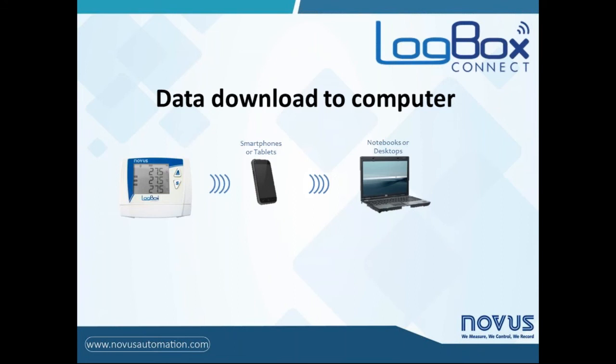Briefly, the data download from LogBox BLE can be performed via Bluetooth communication from any Android mobile device. From there, it transfers the file through a sharing feature directly to the computer, where complete data analysis can be done with our software. Also, some kind of analysis can be done directly in the smartphone with our app. We will see more details later on.